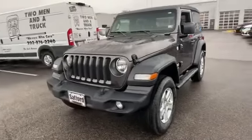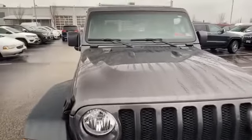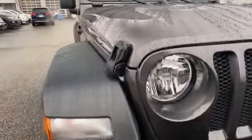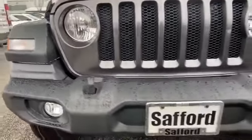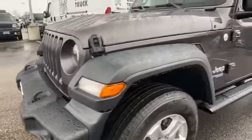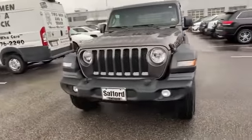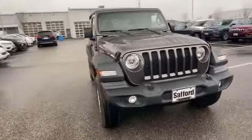2020 Jeep Wrangler. This SUV offers space as well as power and performance. Its sensibility is matched by a spread of extra features, which include four-wheel drive, backup camera, tinted windows, Bluetooth, brake assist, keyless start, roll bars, and front bucket seats.